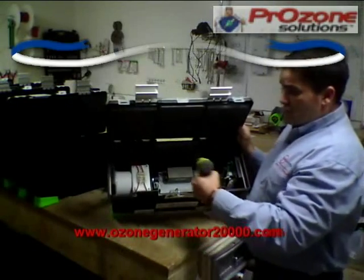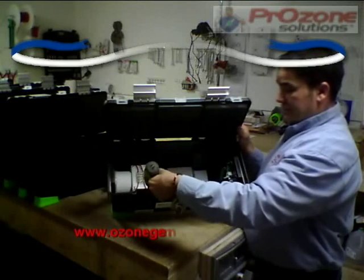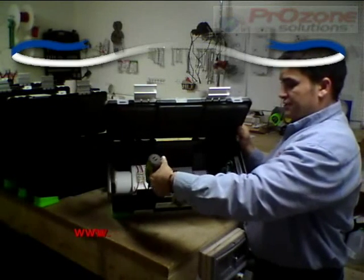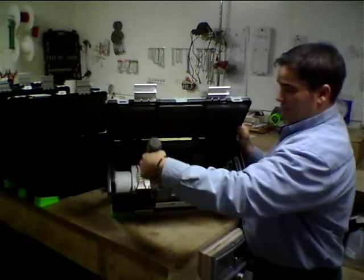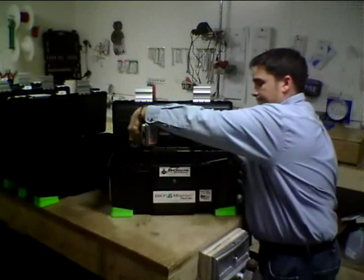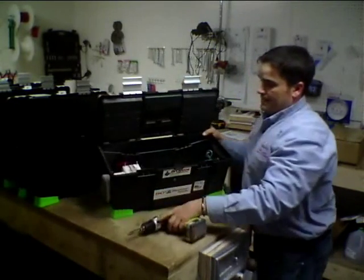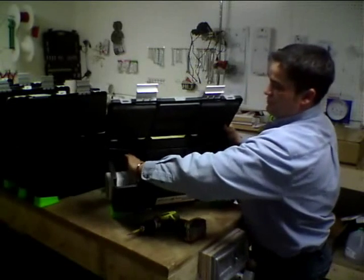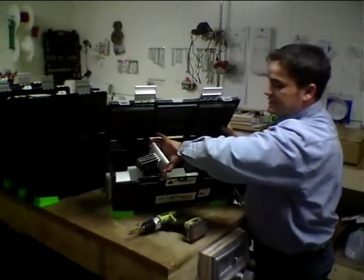I've taken the liberty of already removing two of the four screws that hold our generator cells in place. And what we're going to do is just back out the other two screws. Just like all of the other models in our product line, this machine can be easily serviced.